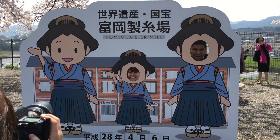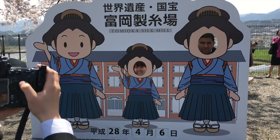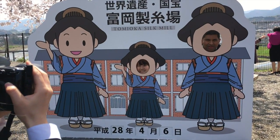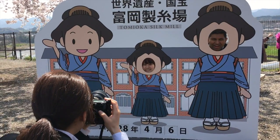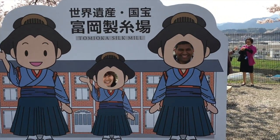Here are the Tomioka silk mills in Japan, and we are so delighted to have an assistant guide with us.